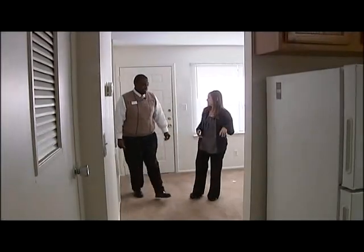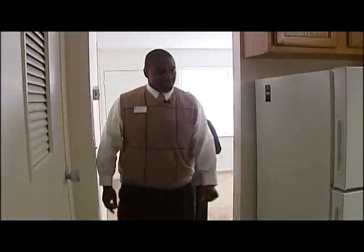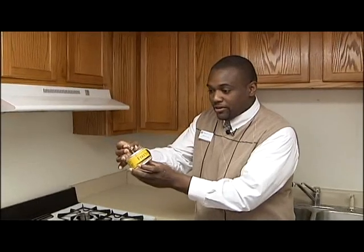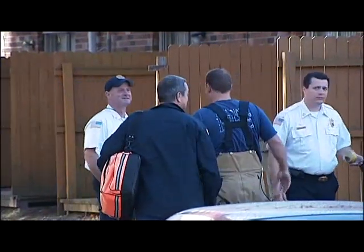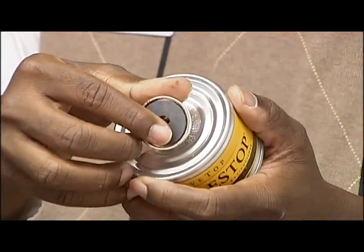Michael Scaife is the property manager here at Live Oak Plantation. He took us into a vacant apartment to show us the stove top fire stop. He says every apartment has two installed above the stove. These cans disperse a powder that is able to put out even grease fires. Scaife says this is the first incident they've had where the device was put into action. He says it proves this little can works — it has the potential to save thousands of dollars in property damage and lives also.